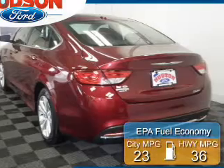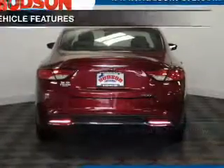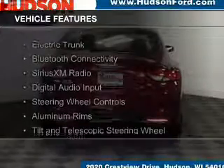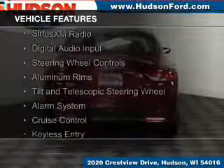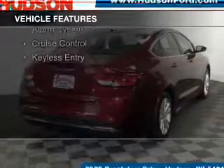Great fuel efficiency saves you money by requiring fewer trips to the gas station. The features include an electric trunk, Bluetooth connectivity, Sirius XM satellite radio, digital audio input, and steering wheel controls.